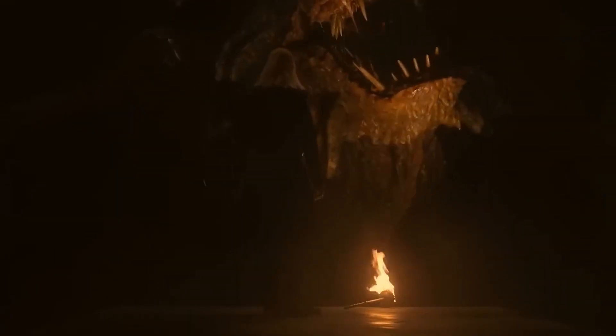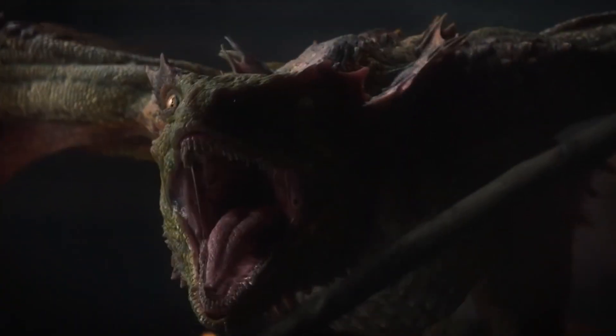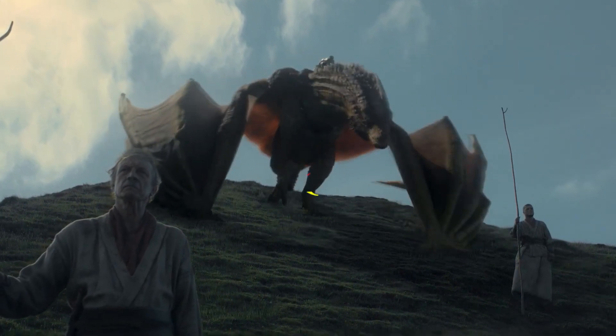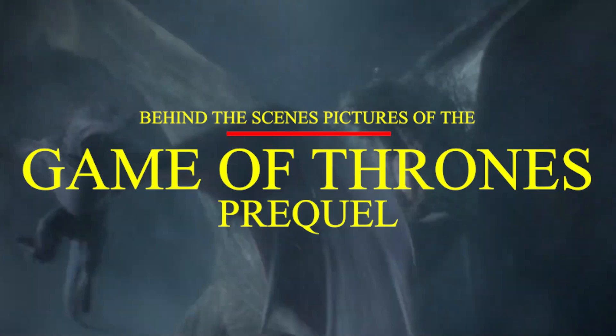The Season 1 cliffhanger of House of the Dragon aired about two months ago, and it still sits in our heads rent-free. This is crazy given how much important information was crammed into that one season. We couldn't have been more excited to see all these brand new behind-the-scenes pictures of the Game of Thrones prequel based on George R.R. Martin's Fire and Blood. Stay tuned as we go through all of them.